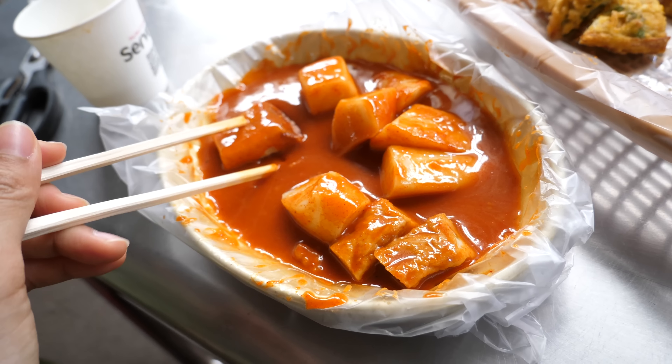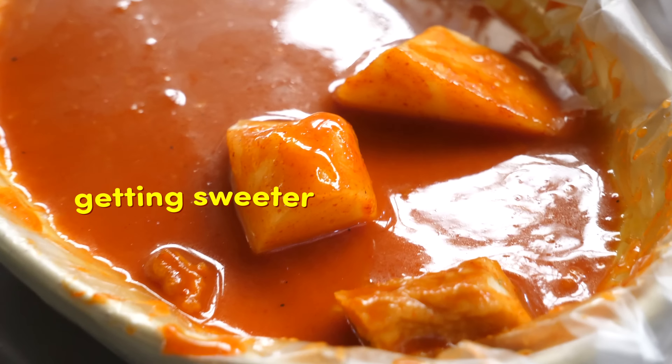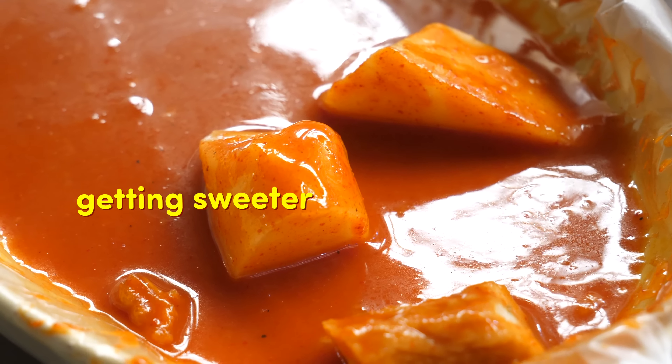If you want more flavor, you can always dip your food into the tteokbokki sauce. This is called goguma tteokbokki. The more I eat this tteokbokki, it's getting sweeter and sweeter. Here's what I think happened — when we ate the twigim, the oil coated our tongue, so the tteokbokki didn't taste that sweet. But then I drank some fish cake soup, and now the sweetness is more apparent.